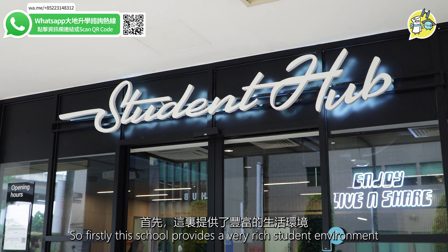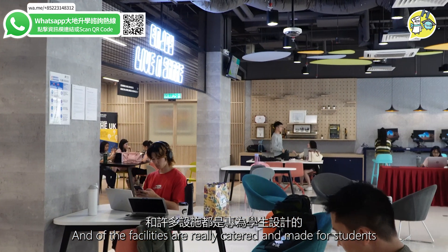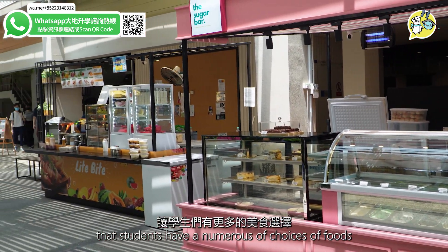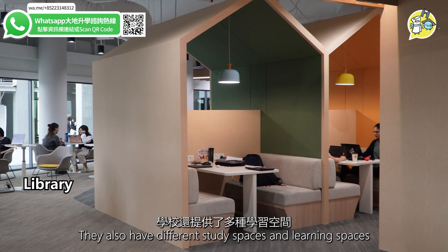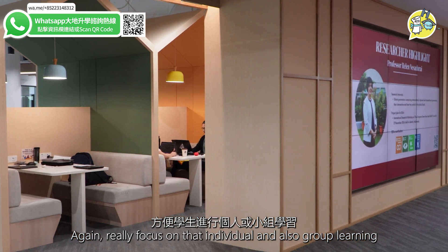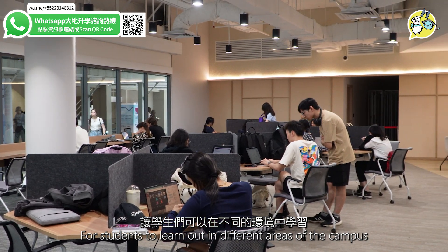Firstly, this school provides a very rich student environment. A lot of the environments and facilities here are really catered and made for students. They have food trucks along with the cafeteria so students have numerous choices of food during their breaks. They also have different study spaces and learning spaces really focused on individual and group learning — flexible areas throughout the campus.